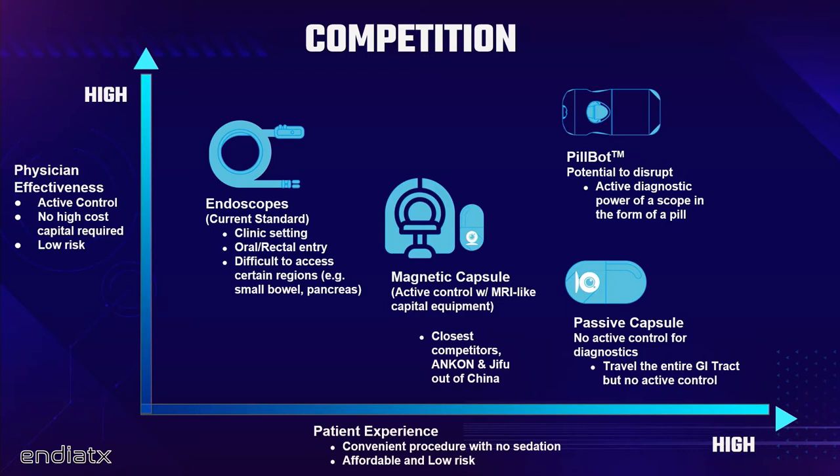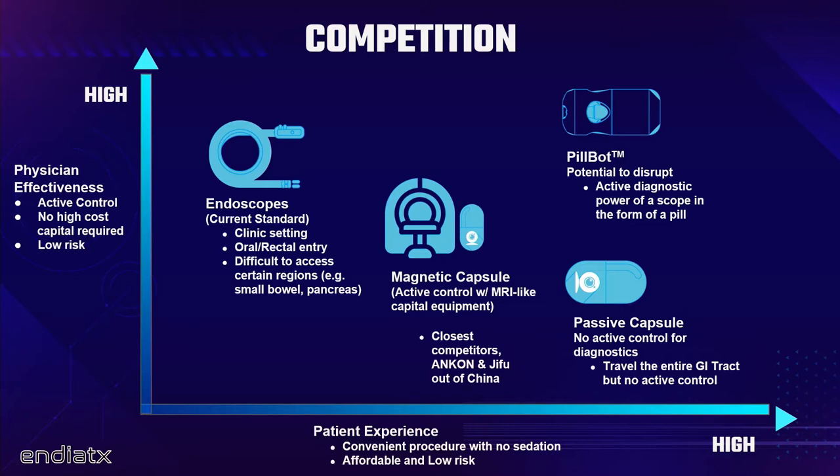From a commercial competitive standpoint, we want to give a doctor a tool as powerful as an endoscope — at least in visual inspection — but in a patient experience of swallowing a pill camera. Just drink some water and swallow it, and let's have a look around inside you. Our closest direct competitor is the NaviCam project out of China — they basically lay a patient in a magnetic machine to induce motion in a pill camera. We're excited to do this with no capital equipment.